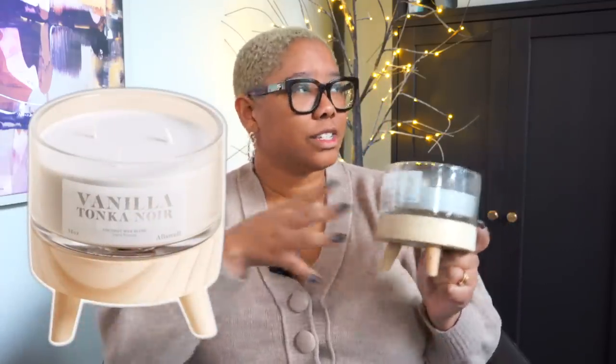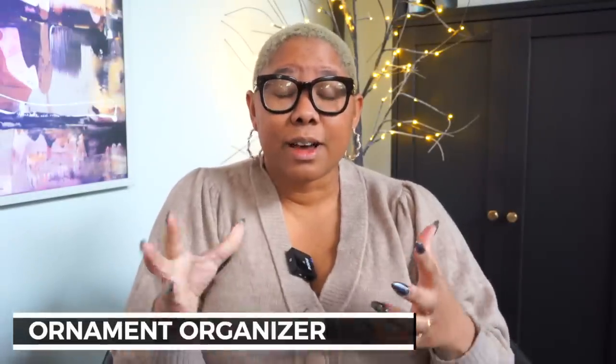To start, I want to talk about this candle — the Vanilla Tonka Noir candle by All's Well. All's Well has a collection with Walmart that includes mattresses and mattress toppers, but they also have candles. This candle literally smells just like a spa, without the pain of a facial. It fills up our entire home even with really high ceilings. It comes with a nice light wooden stand so you don't have the candle right on your countertops. I've had it for about three months, burn it every day, and it has held up beautifully.